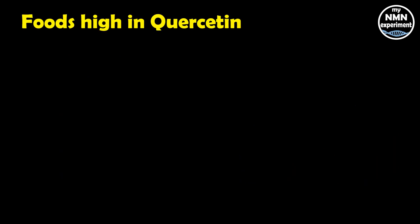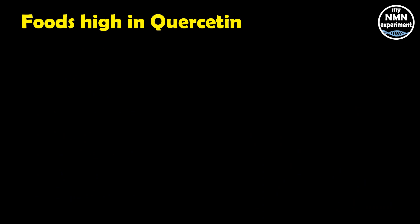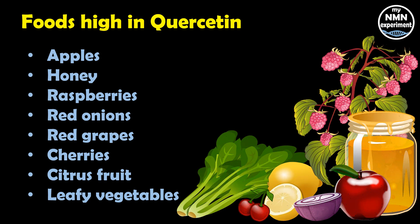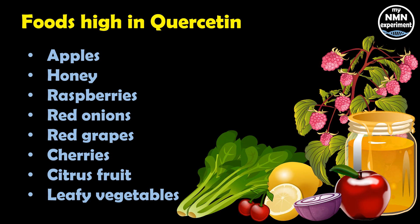Let's take a look at foods that are high in quercetin. Here are some of the foods that contain higher levels of quercetin. Although quercetin raises NAD levels slightly less than apigenin, these foods seem to be the type that would be more easily introduced into our diet.